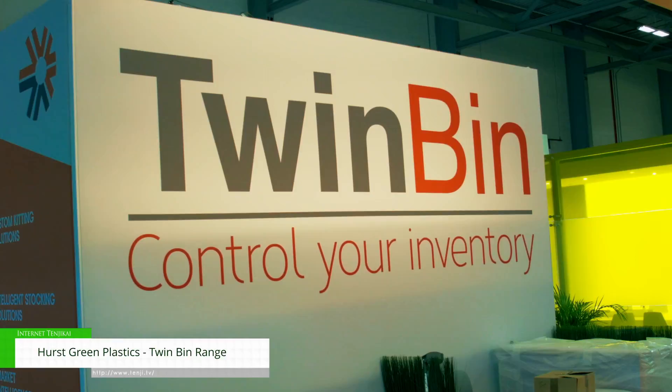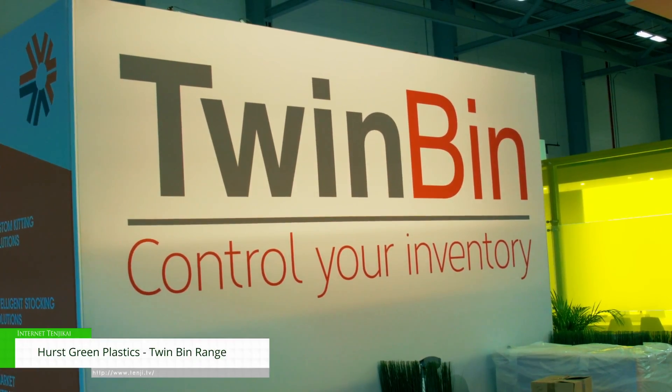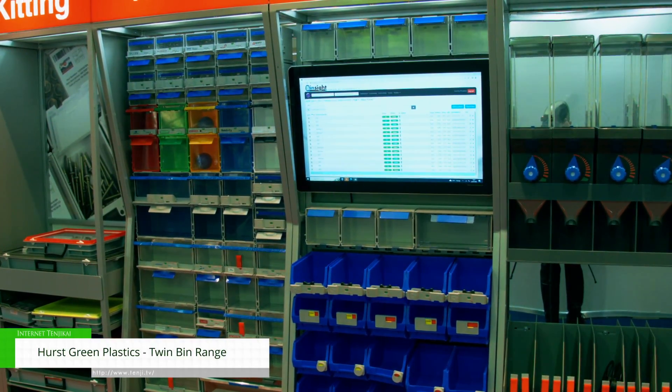Hi, my name is Tommy Sharples, I'm the Managing Director of Hirschgreen Plastics. We manufacture a unique range of Kanban dispensers and kitting solutions that make it easy to look after the fasteners and the hardware within an aerospace factory.